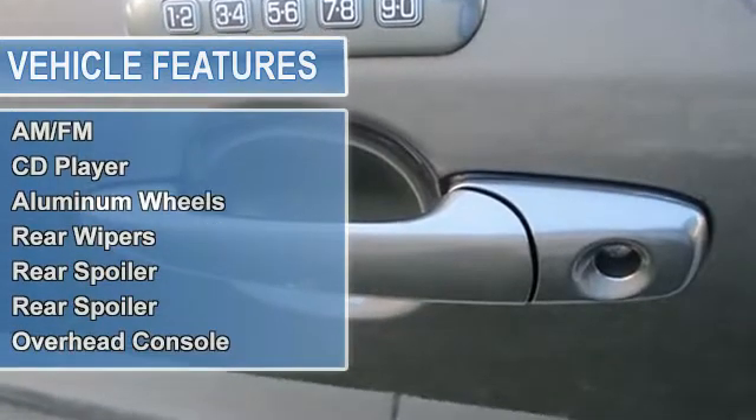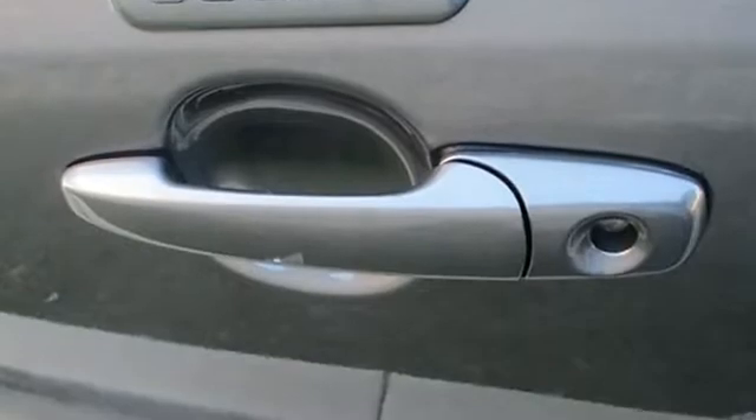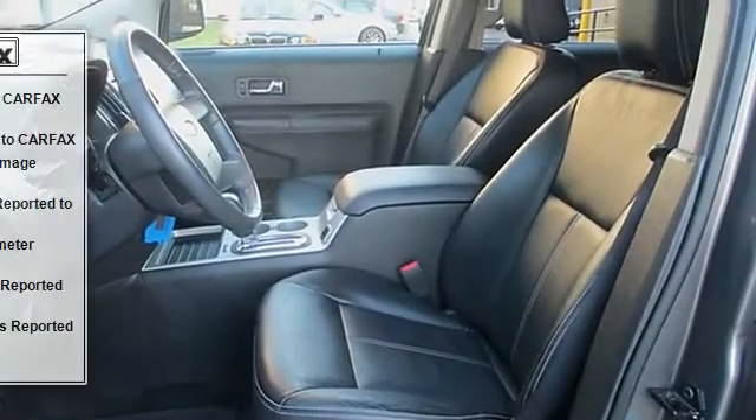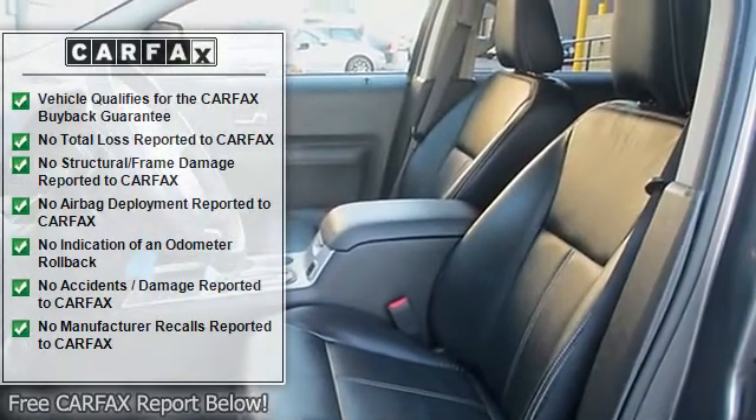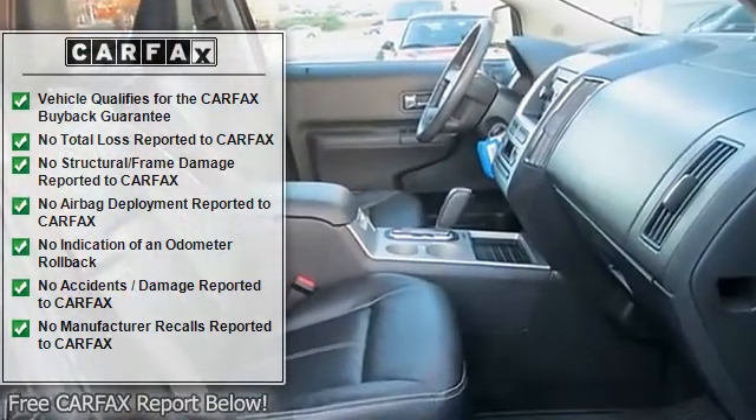New Car Test Drive said getting an end out of it is easier, too. Yet it gives up nothing in passenger and cargo space. In fact, the back seats in the Edge are roomier than those in the Explorer — a benefit of its design.